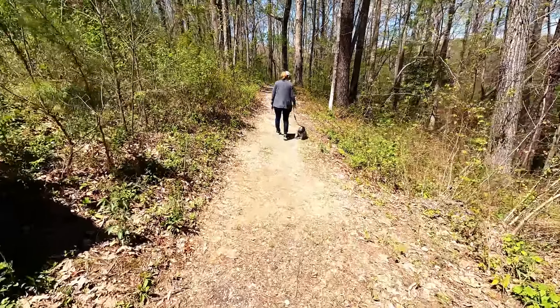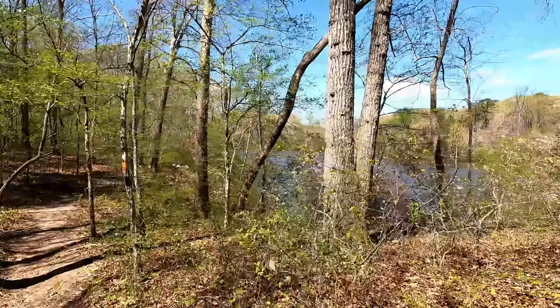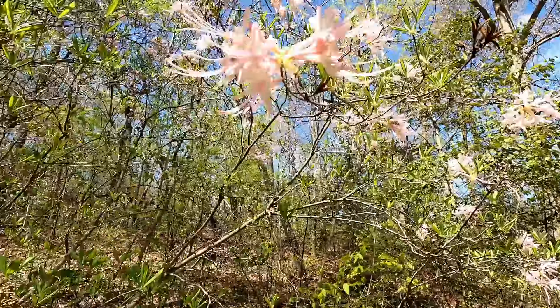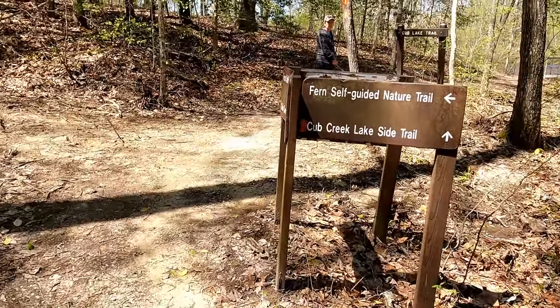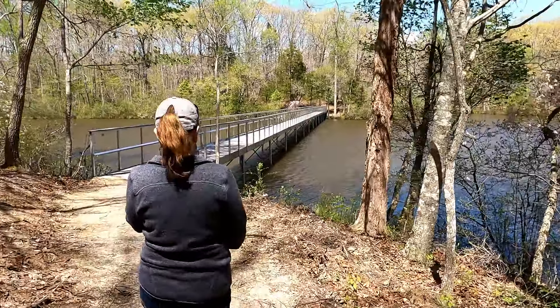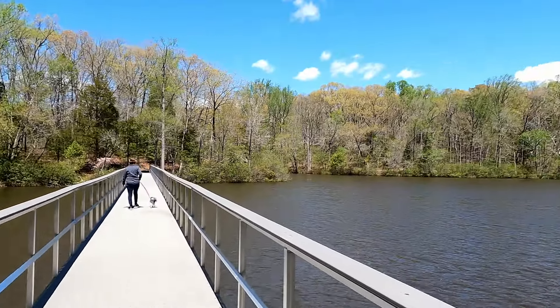There are 23 miles of hiking trails in this park, along with 76 miles of forest trails.